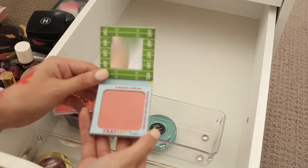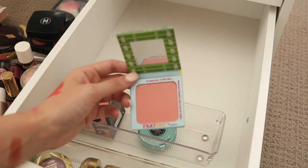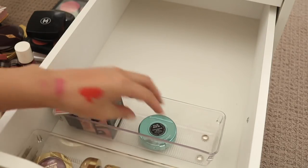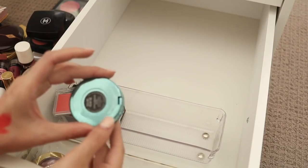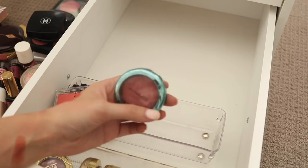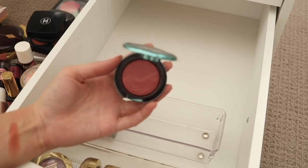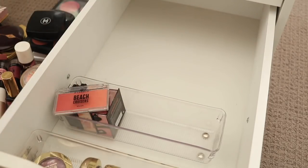We have the Balm Frat Boy Blush which is actually a really pretty colour — I just don't know if I ever reach for this. I think I'll let this one go; somebody else will enjoy it more than me. Then I do have this MAC one — See Me Hear Me — I can't even remember what collection this was from, but it's the one that has all the little water droplets on it. This is a beautiful blush, it's an extra dimension finish, and it might be limited edition, so I'm definitely keeping that because I do reach for that one quite a bit.